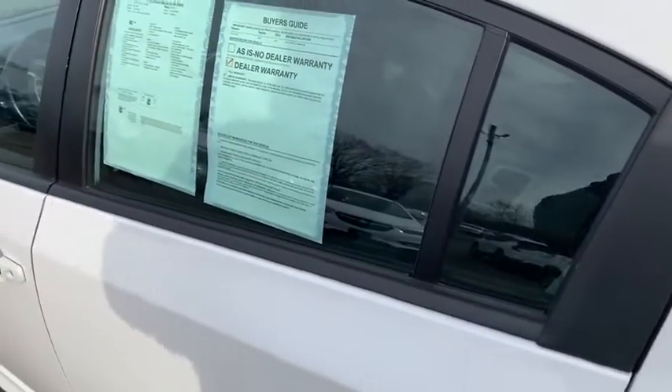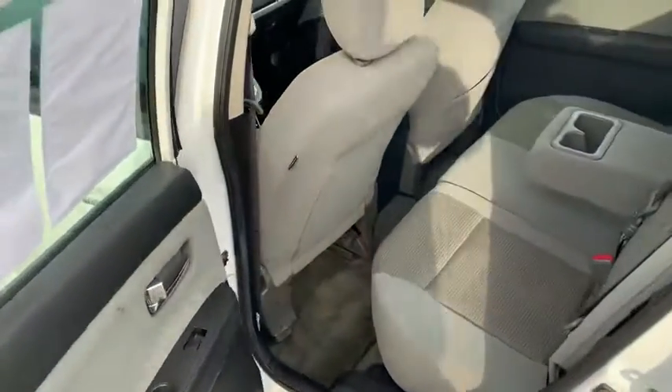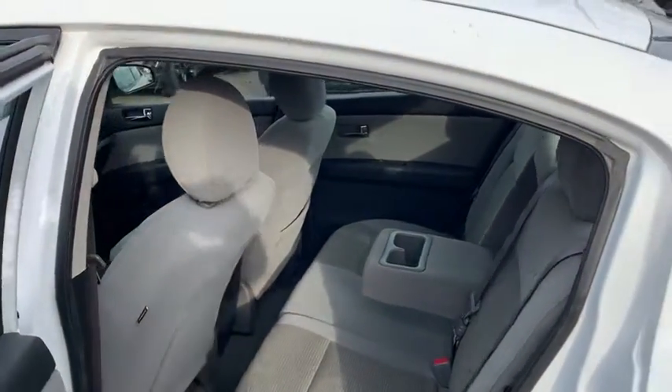Pretty sizable backseat for the size of the vehicle. Let's go ahead and unlock it. On the interior, you do have plenty of space in the backseat for a small car like this. You can actually have a pass-through in the center right there if you did need access to the trunk.